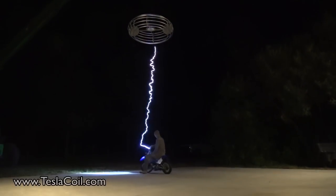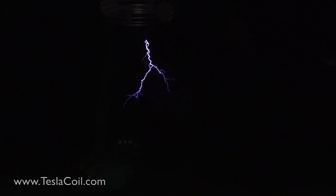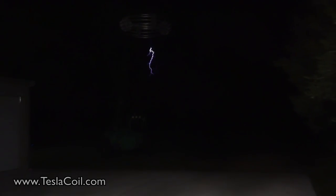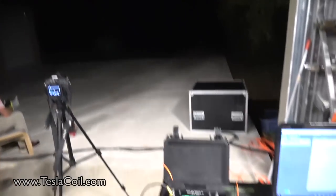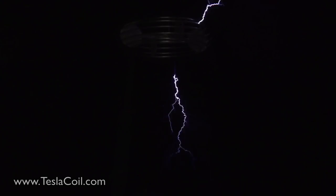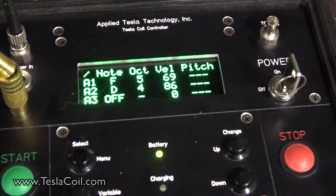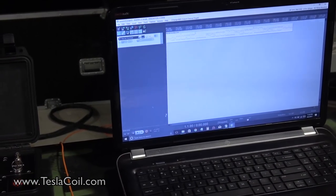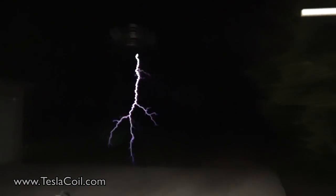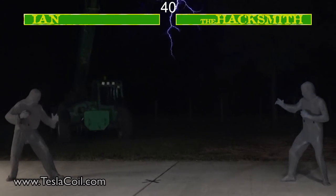One of the fun things you can do with Tesla coils is play music. Round one, fight!